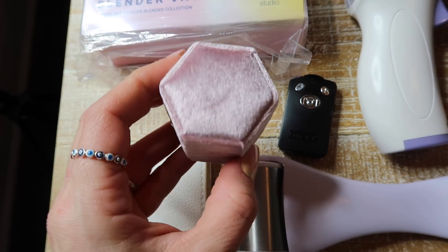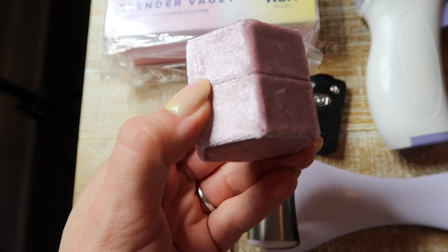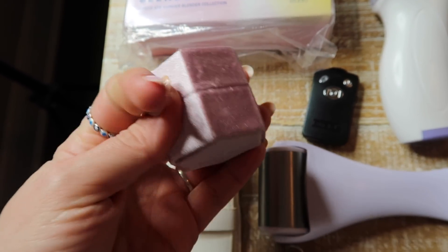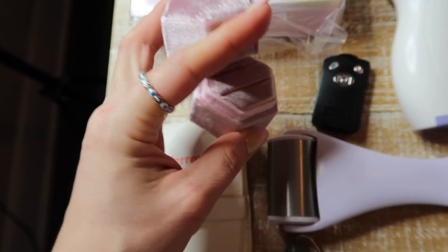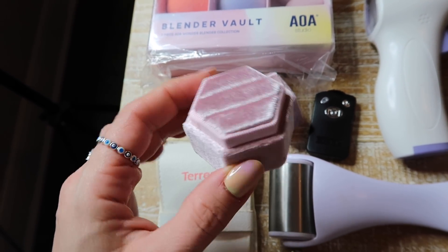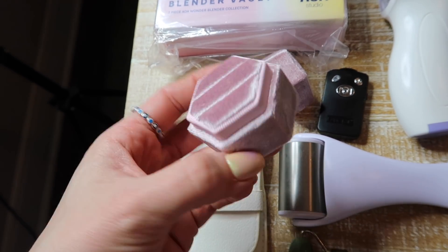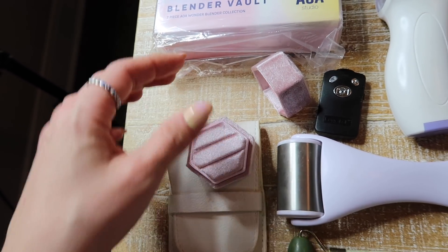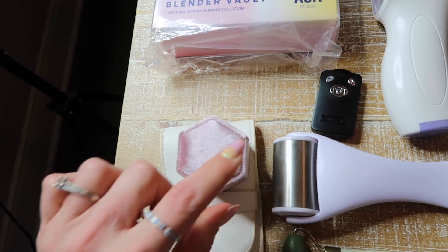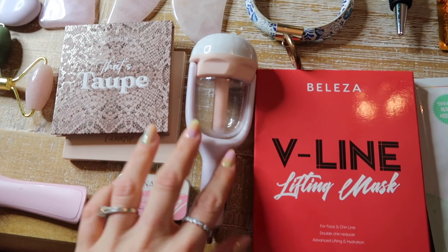If you know anyone that recently got married, is getting married, or just got engaged, this is under $15. It comes in different colors and is a little velvet box for your wedding band and engagement ring. I thought it was super cute — as you know, we eloped, so I never got anything like this, but I'm going to save mine and probably add my monogram in gold later on.